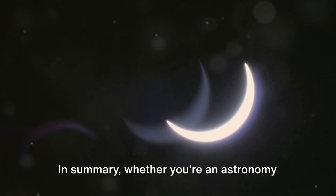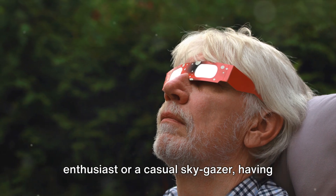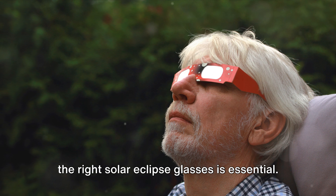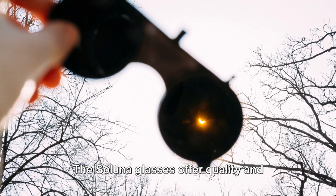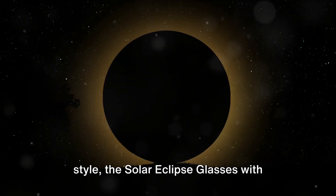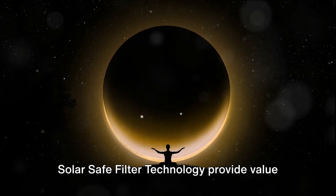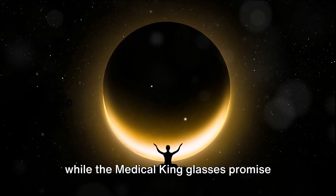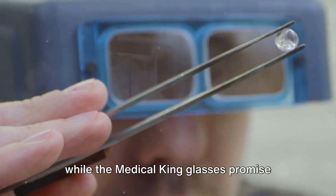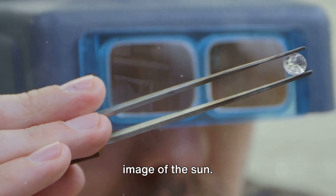In summary, whether you're an astronomy enthusiast or a casual sky gazer, having the right solar eclipse glasses is essential. The Soluna glasses offer quality and style. The solar eclipse glasses with solar-safe filter technology provide value for money and a natural view of the sun, while the Medical King glasses promise NASA-approved safety and a crisp white image of the sun.